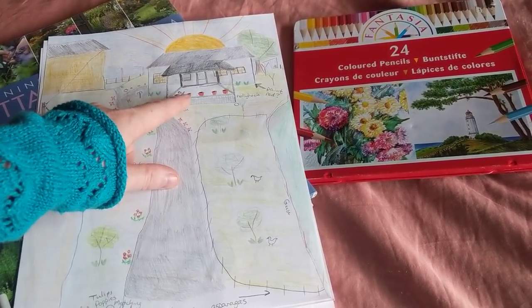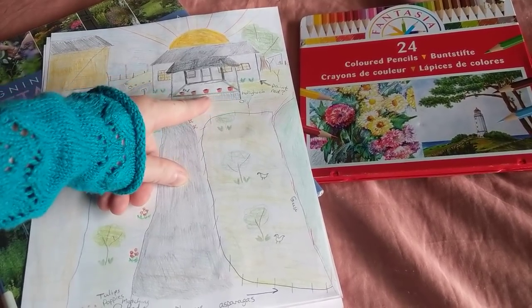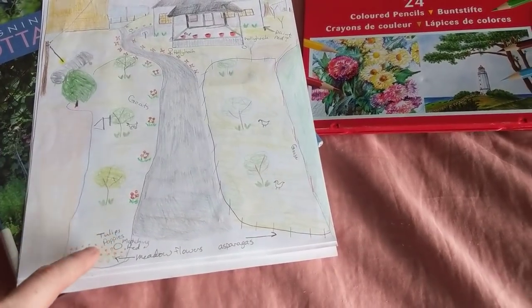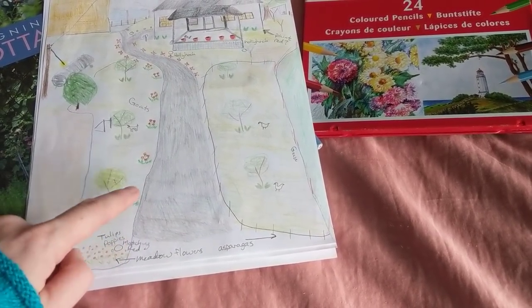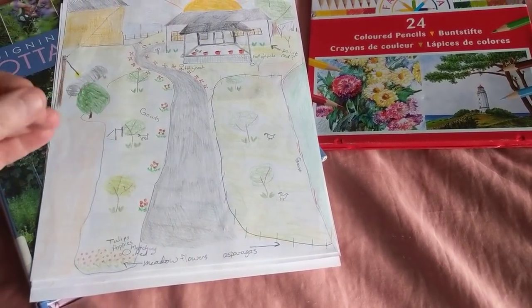I think the first thing I want to do is add big red ceramic glazed pots to the front deck, and then put in red poppies here and along the road leading up to the house so that it feels like you have a pop of color.